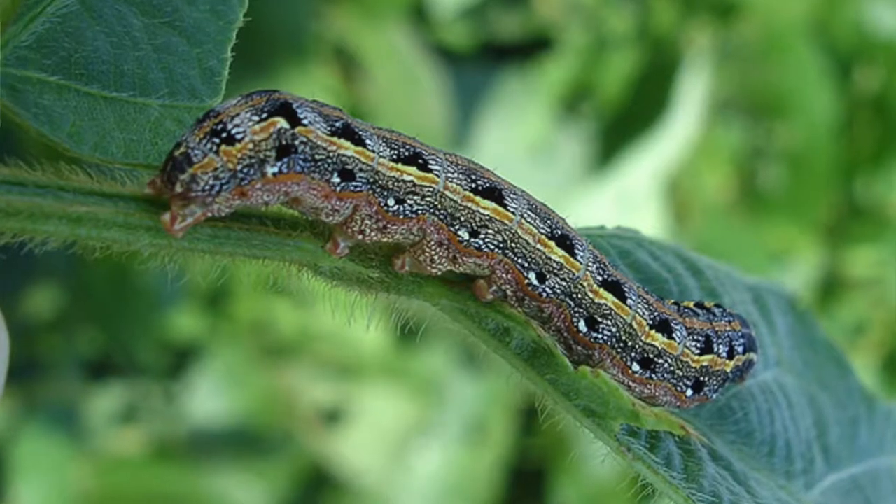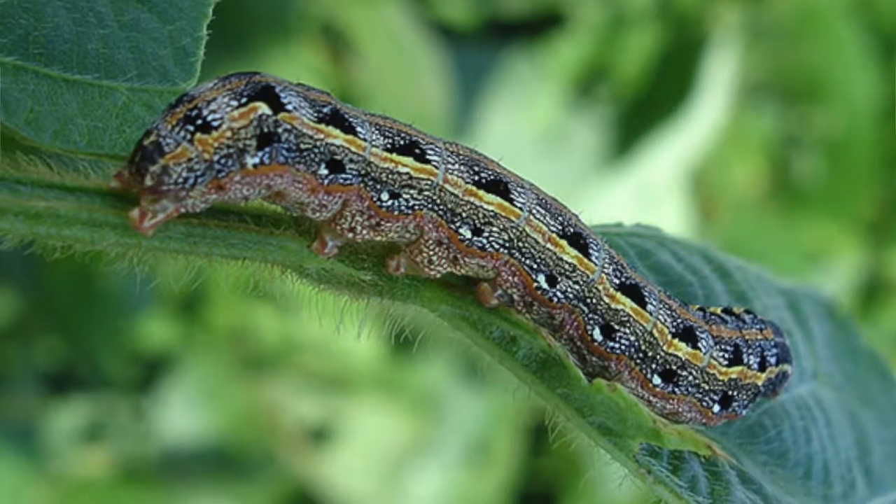Army worms destroy a yard by actually eating the grass blade, and in a lot of cases they can eat it all the way down to the ground. One of the ways you'll spot them, other than the obvious sign of actually seeing the worms themselves — and I'll show it to you one more time, they look a lot like a caterpillar — is you'll start seeing them all over the sidewalks, driveways, on your patios, and out on the grass surface.